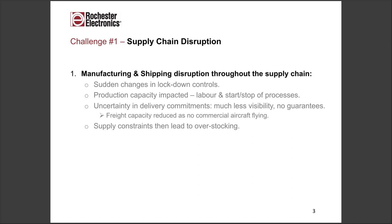We're going to look at four key dynamics at work in the market, explain what the problems are and what solutions are out there. Starting with the most pressing: the issues around COVID-19. We're seeing sudden changes in lockdown controls at national borders. Production capacity is impacted — labor is on or off — and it's also having an impact on shift patterns. When you start and stop processes, there are issues in terms of efficiencies and reliabilities.